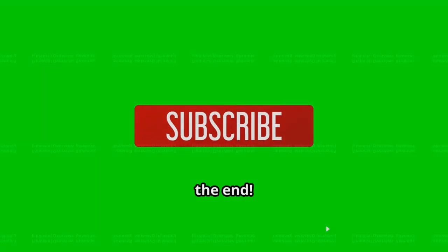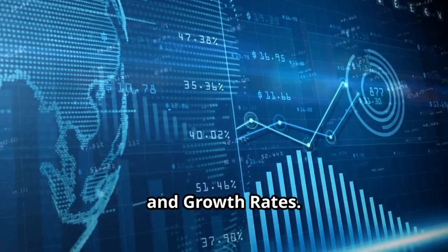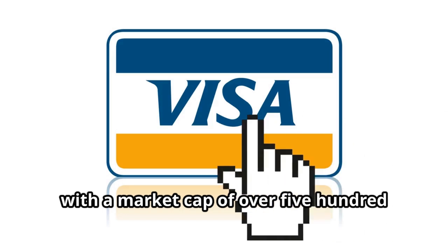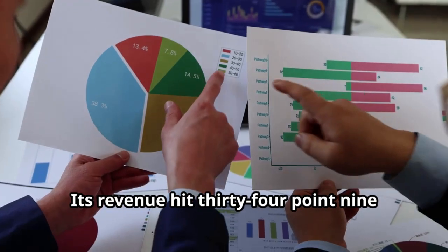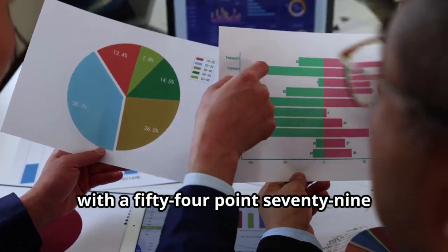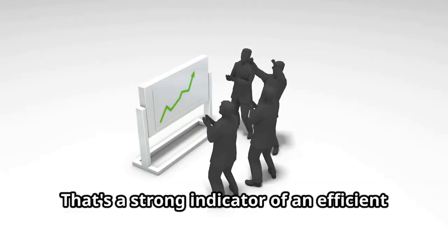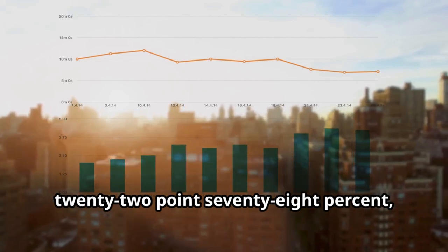Financial overview — revenue, profit margins, and growth rates. Visa is a behemoth in the digital payments world with a market cap of over $554 billion dollars. Its revenue hit $34.9 billion dollars last quarter with a 54.79% profit margin — that's a strong indicator of an efficient business model. Visa's growth over the last year is up 22.78%.